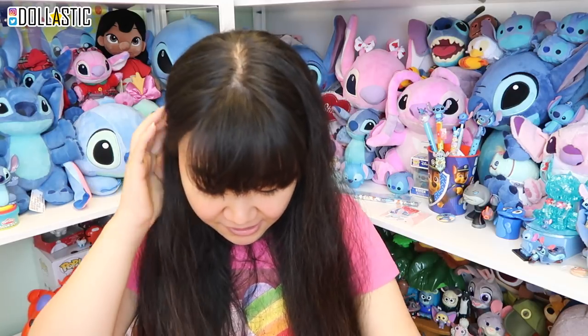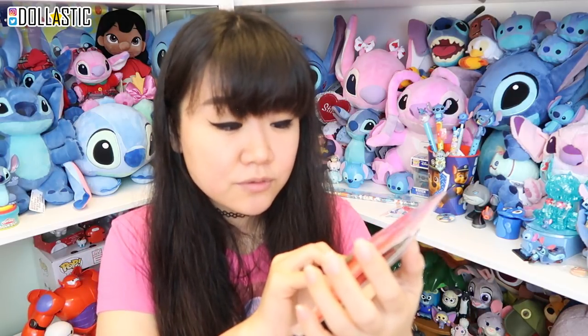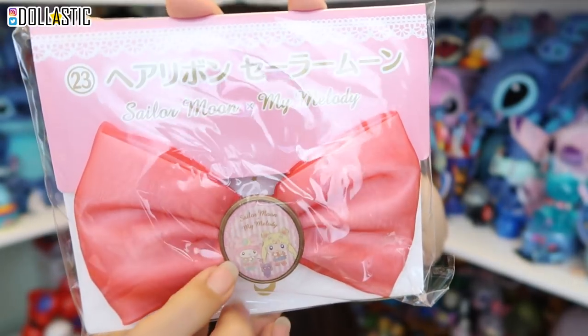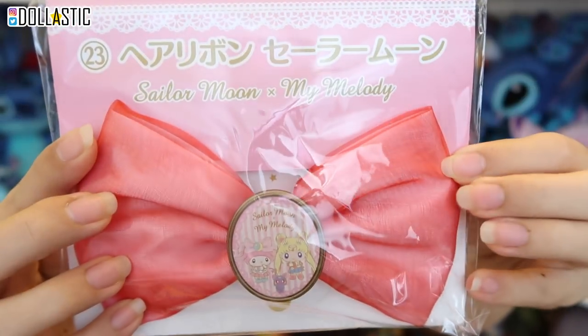Moving right into my My Melody and Sailor Moon collaboration Kouji items. The next one I got is number 23, which is a ribbon. This one has Sailor Moon, Luna, and My Melody illustration in the middle. And it's a big ribbon — if you guys have been following me for a while, you know I'm a big fan of big hair ribbons. So this I'm definitely going to wear.